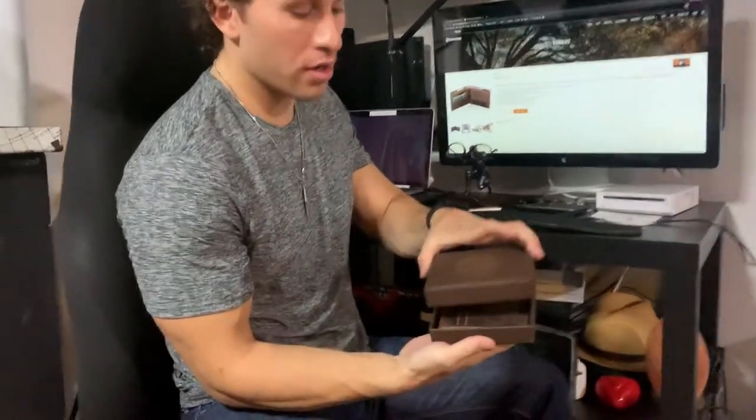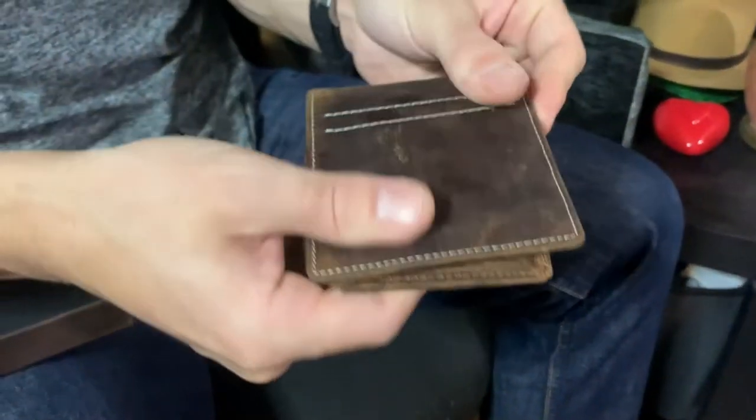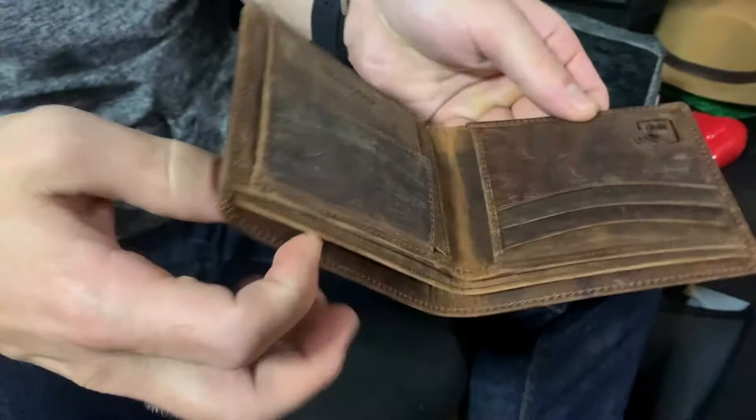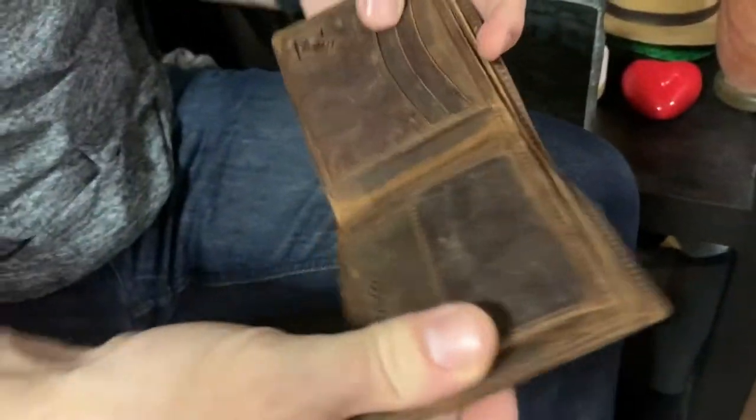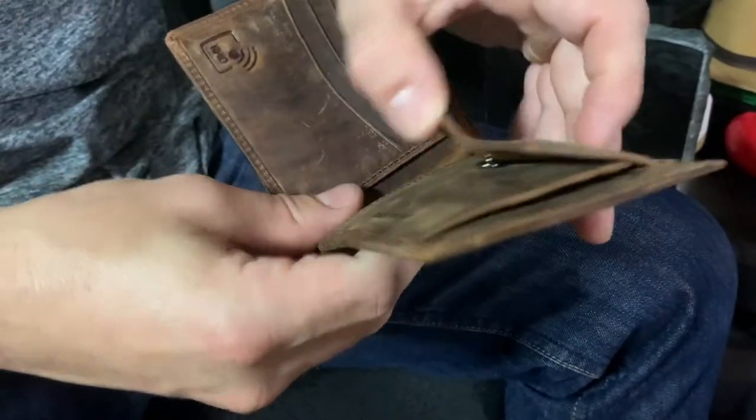Snickstall official here with Moonstr. Moonstr makes handmade leather products and sent me a brand new wallet. Check that out — feels great, awesome quality. Moonstr on the inside. I like that.